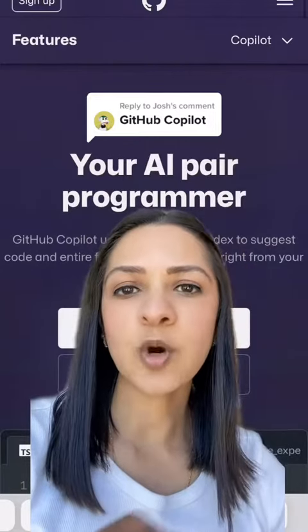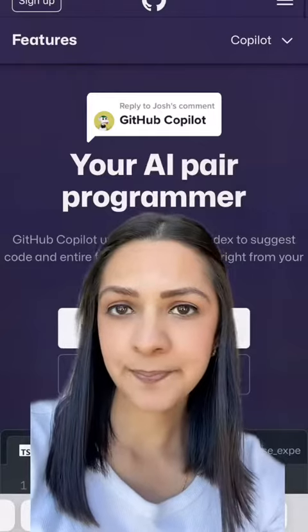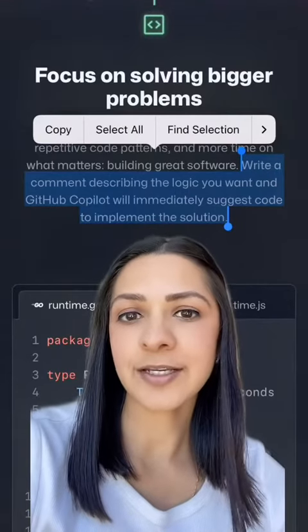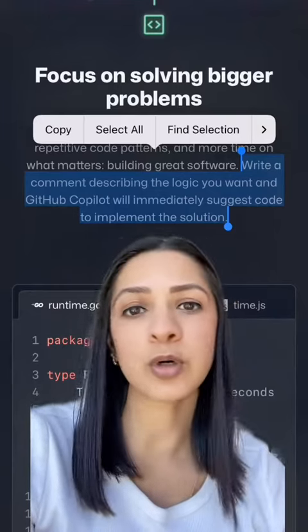For a little bit of background, a while ago GitHub released a product called Copilot, which essentially uses AI to give you suggestions for how to write code to solve the particular problem or logic you want.